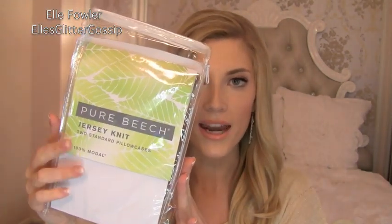I also got a new set of sheets because I was at Bed Bath & Beyond and I saw that the jersey sheets were on sale. I haven't had jersey sheets since college and I loved them, so I got a set in white. It's the Pure Beach Jersey Knit. I got the sheets and two sets of pillowcases, because since I use white pillowcases, even though I'm really good at taking my makeup off every night, I feel like they need to be changed more often. I also like to change my pillowcases frequently because it can cause breakouts.